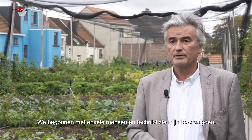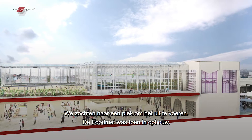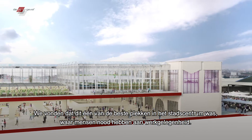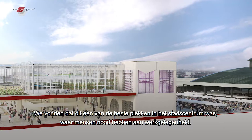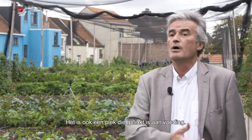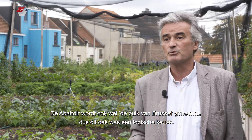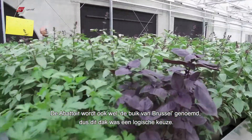We started with just a couple of people following my idea and some technicians as well. We looked for a place to do it, and the Foodmet was under construction at that time. We thought this was one of the best spots in the center of the city, in an area that needs employment, an area which is also linked to food. The Abattoir is called the belly of Brussels, and it really made sense to do this on this roof.